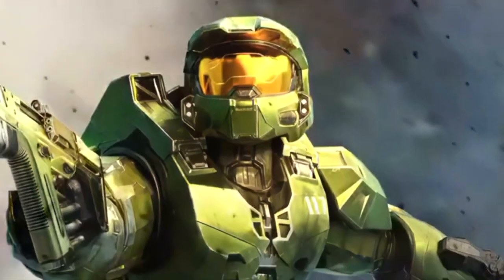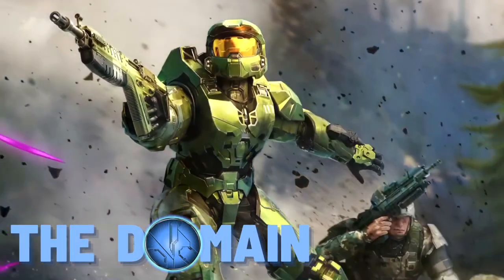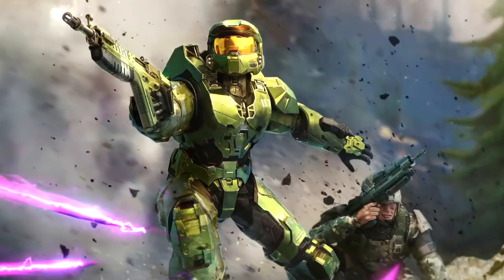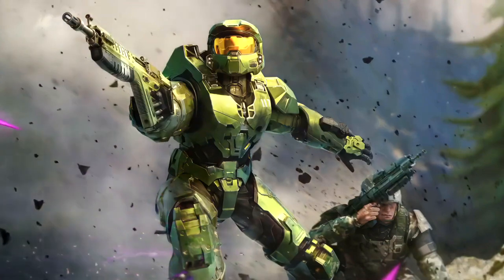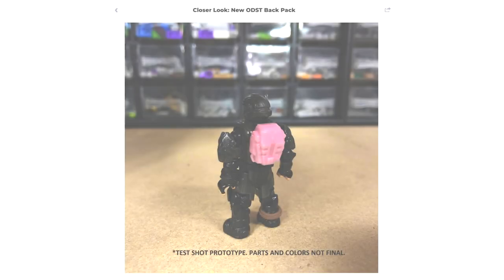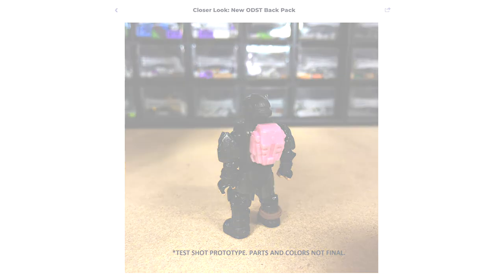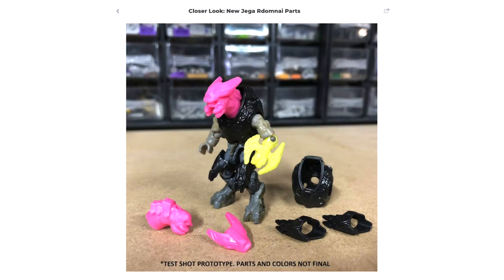Hello once again YouTube and welcome back to the domain. Boy, do I have some news for you today. This is coming straight from Kevin McX, one of the designers at Mega Constructs themselves. I didn't think we'd get information this soon after the preview of the fall 2022 lineup, but we've already got a look at the new ODST backpack and Jaguar Domini, the Blade Master. This looks incredible — I'm so blown away by this.